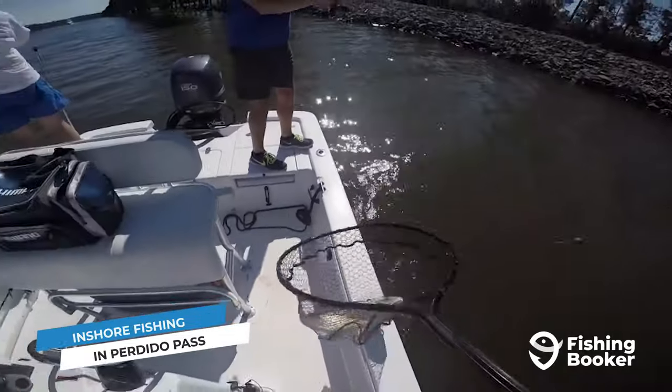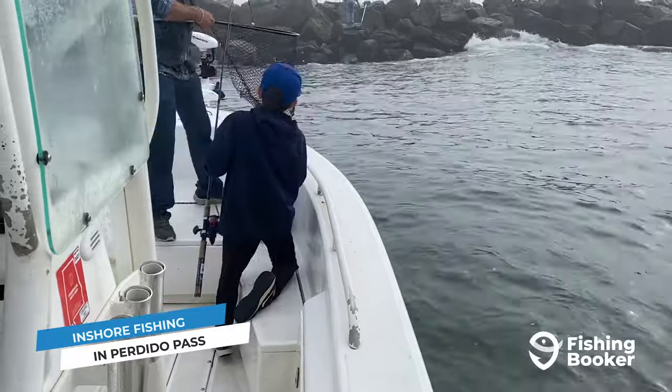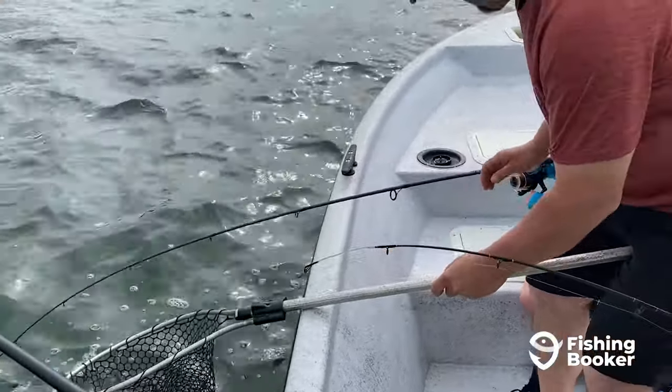Another year-round fish you can set your sights on is sheepshead. This is a great species to target if you're teaching the kids to fish, and they make for excellent table fare once you get home. And if that's not enough for you, flounder, pompano, and even tarpon make appearances at different times of the year.